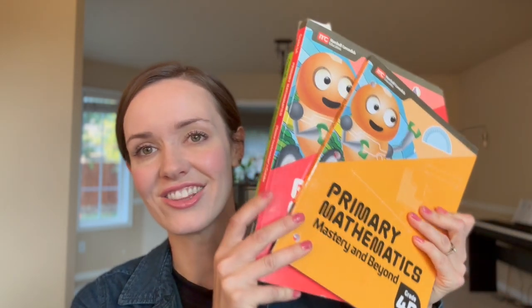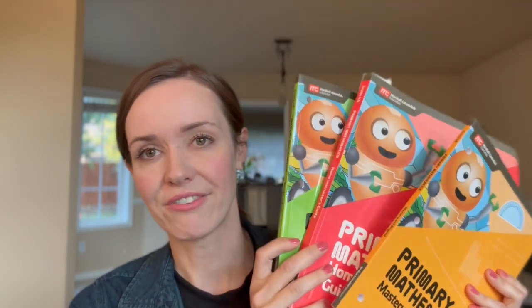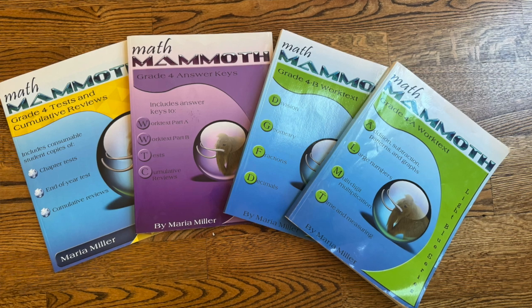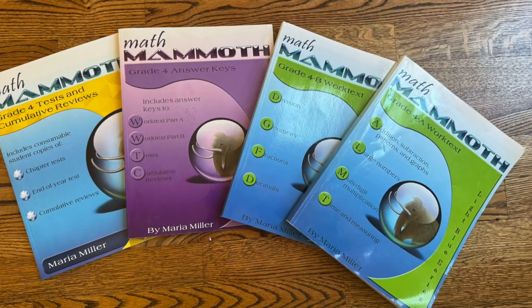If you're new to this channel, we have been using Singapore Math Primary 2022 version — it looks like this. This would be half a year's worth of books, so double that for a full year. We've been using that with my oldest son who's now in fifth grade. It's the newest of several versions they've put out. And we are switching this year for his fifth grade year to Math Mammoth, the light blue version.